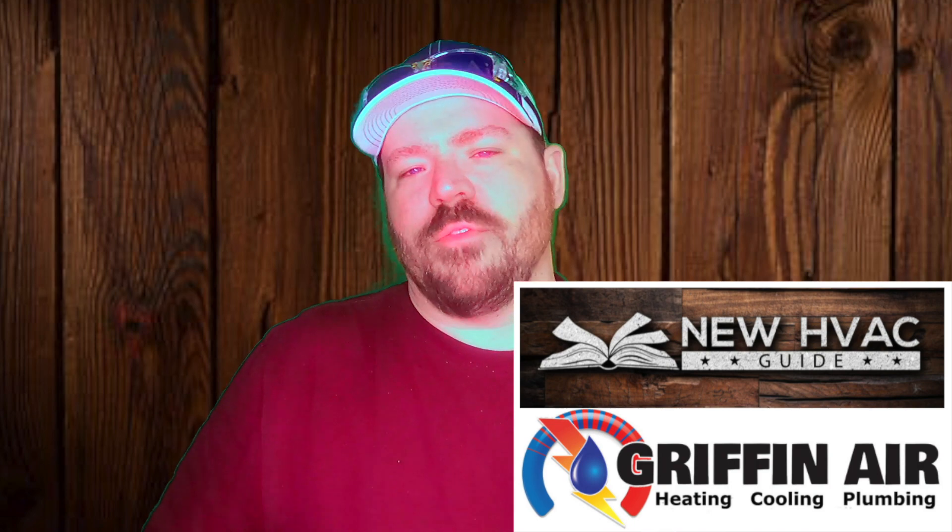Hey guys, Josh from Griffin here in the new HVAC guide. I wanted to do a video on comparing furnaces. I did a video on compressors and inverter systems if you're comparing different heat pumps or AC condensers, and I wanted to piggyback off of that for furnaces — how you can see what's what, comparing apples to apples, which one's better, are you getting what you're paying for, is one worth the extra investment? We're going to break it down into three different ratings that most gas furnaces have.